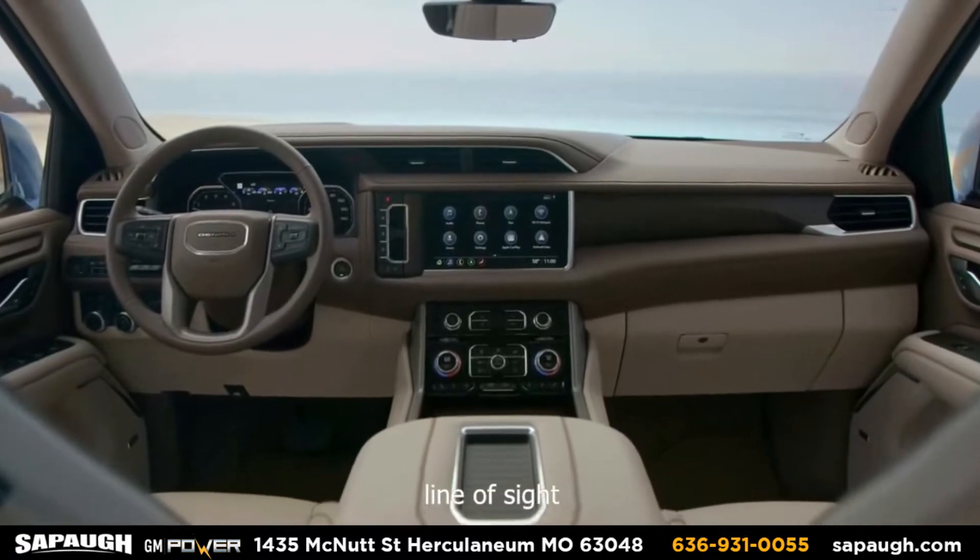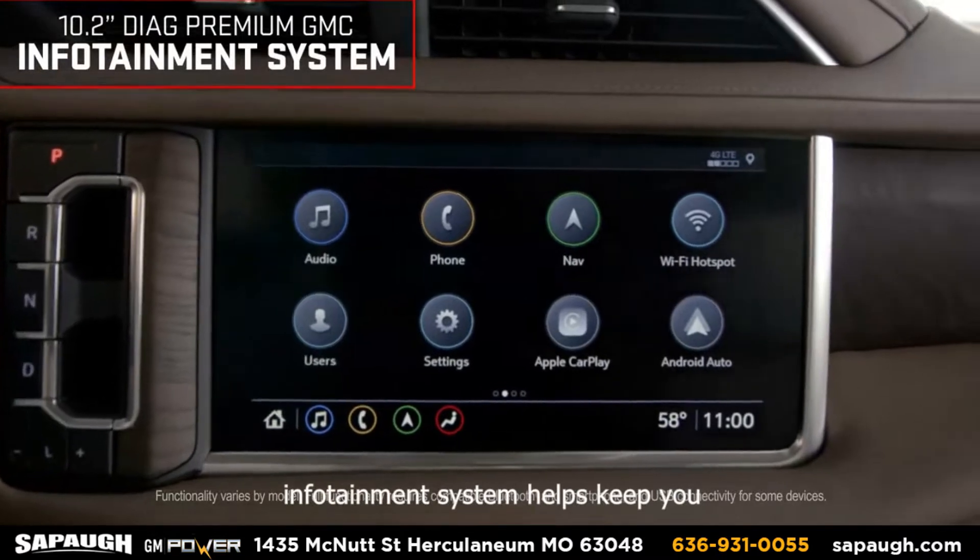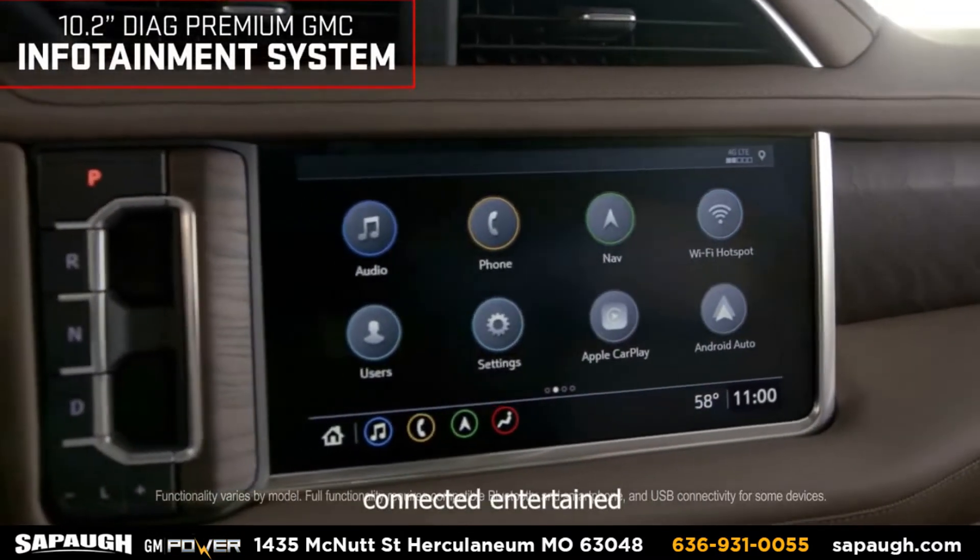the 10.2 inch diagonal premium GMC infotainment system helps keep you connected, entertained and informed.